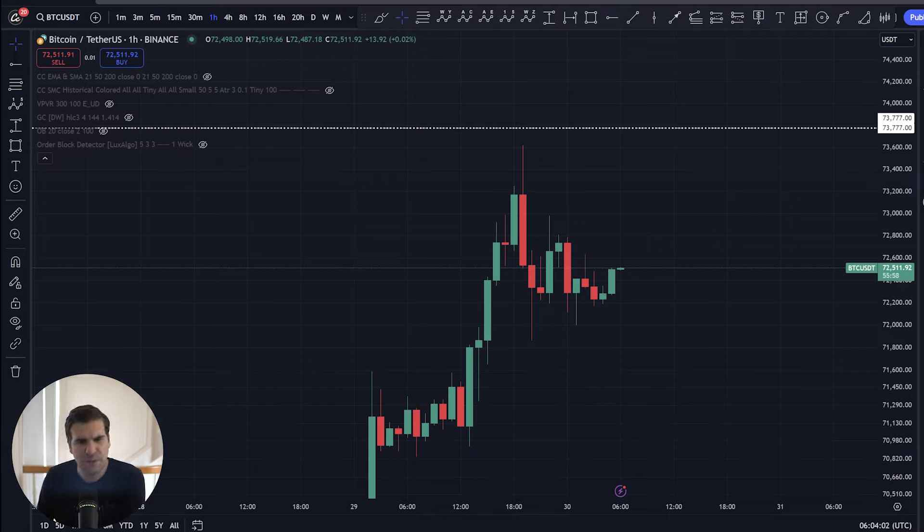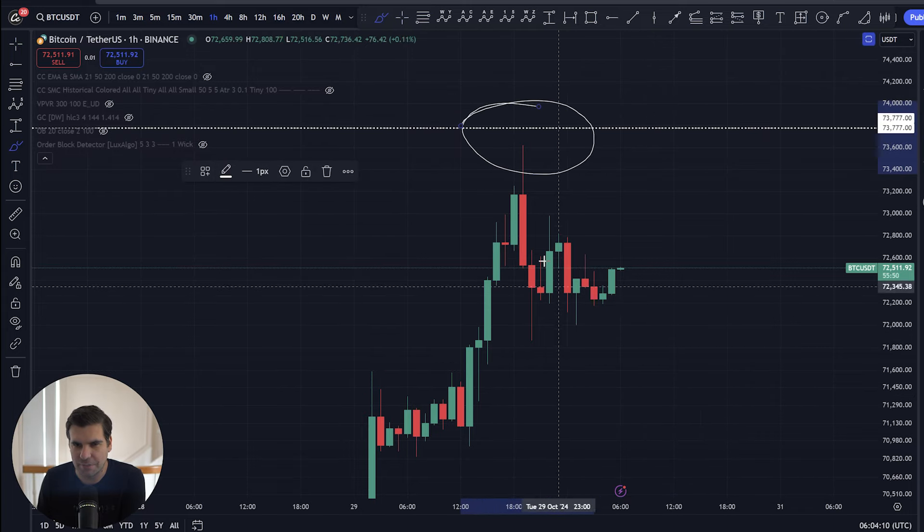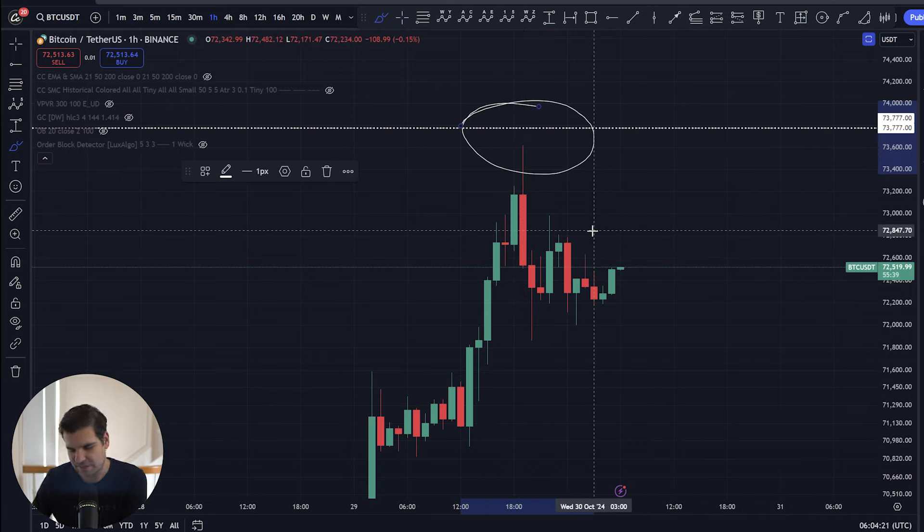Here we have Bitcoin paired up with USDT. We are on the one-hour Binance chart, and you can see yesterday we got very close to that new all-time high. We saw a high coming in here at $73,620.12.